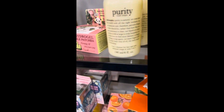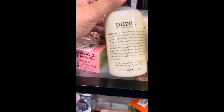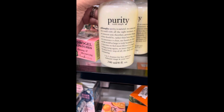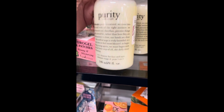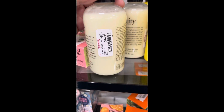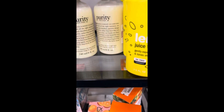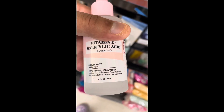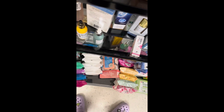Now we're in the skincare area. This is the Philosophy Purity Made Simple — I think it's a cleanser for your face and eyes — and it is $14.99 here at TJ Maxx. You see a lot of these natural oils and stuff. There are a bunch of these — acids or serums or something. That one's $4.99, which is a pretty good price.